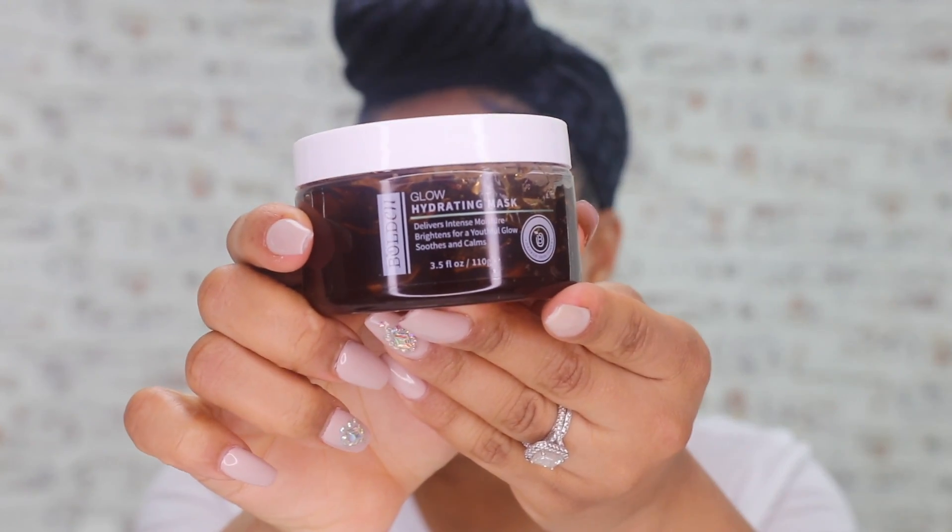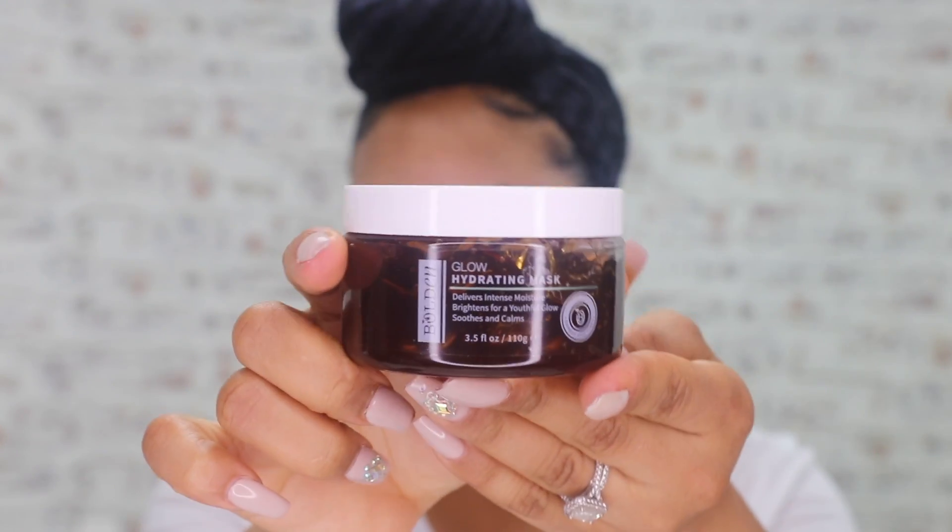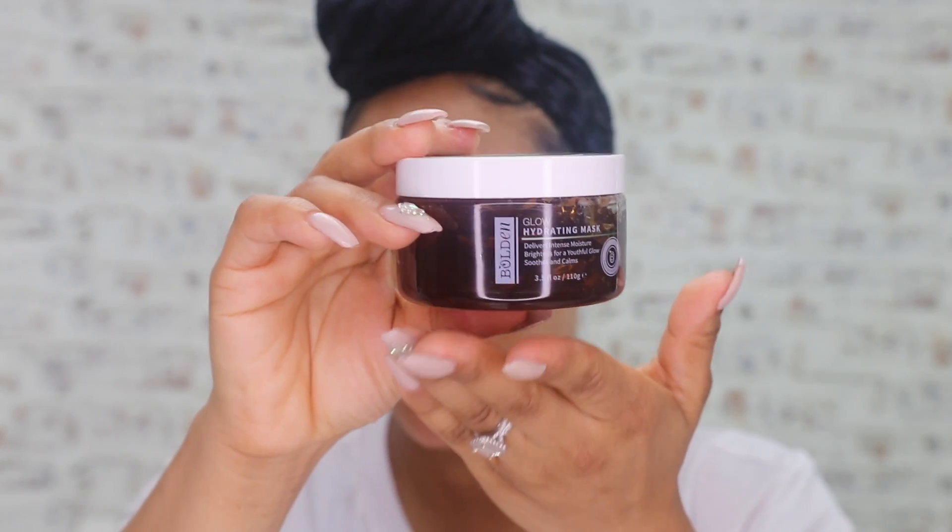The product I'm going to be talking about today is the Bolden Glow Hydrating Mask. This product costs $19.50 with shipping and taxes — it was $24.49. And it came within about five days, so that was really good.